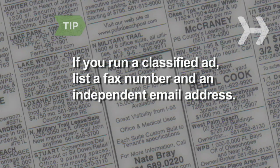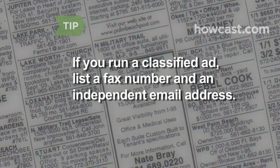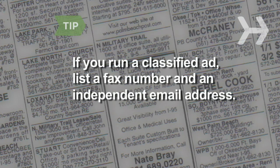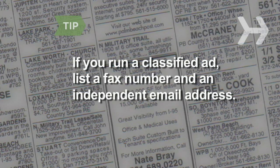If you run a classified ad, list a fax number and an e-mail address created just for this purpose. No matter how emphatically your ad states 'No phone inquiries, please,' there are always those who believe rules do not apply to them.